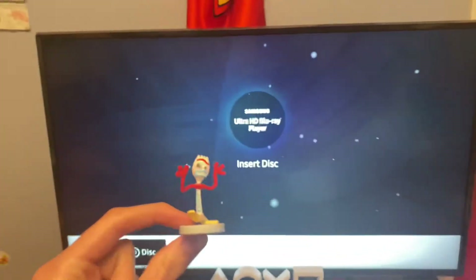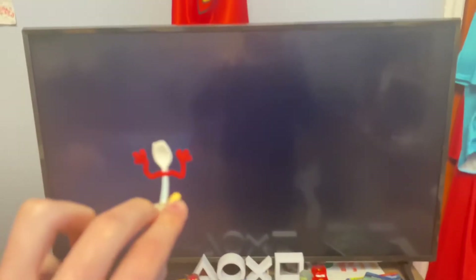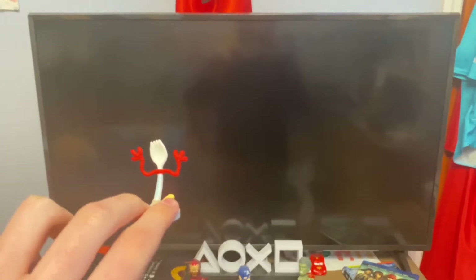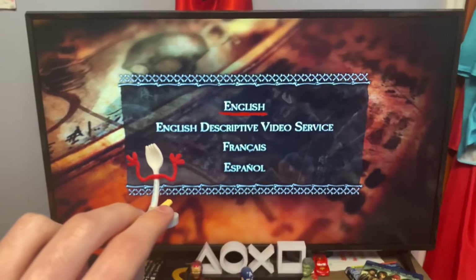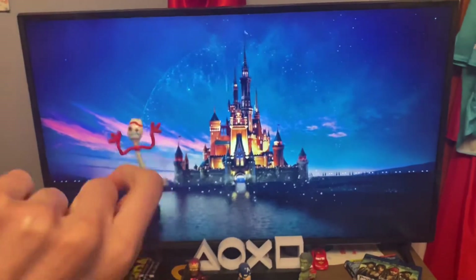Now let's watch one of my favorite movies of 2011. Oh wait, hold on, I gotta choose the language. Let's go with English. Did I choose it? English. Okay, there we go. And by the way, we'll be skipping the previews, so let's just go straight to the main menu.